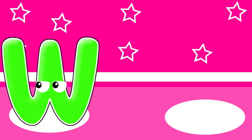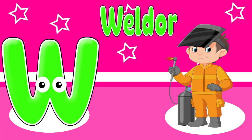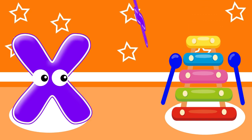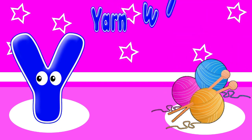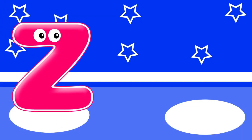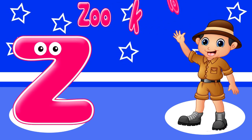W. W is for worker. X. X is for X-ray. Y. Y is for yard grinder. Z. Z is for zookeeper.